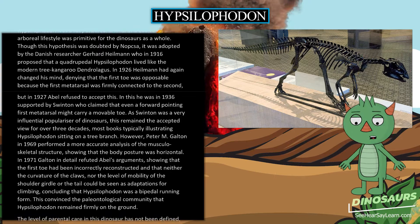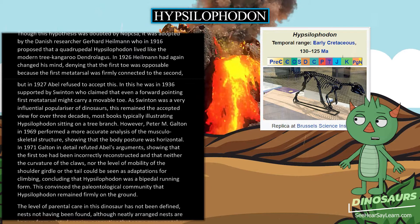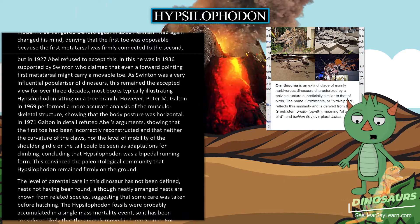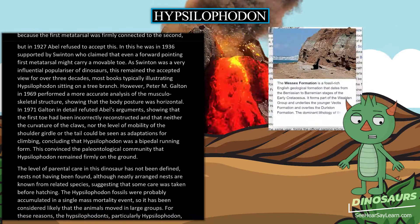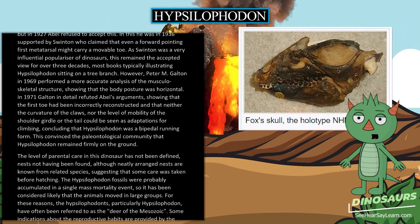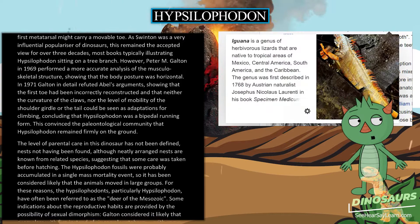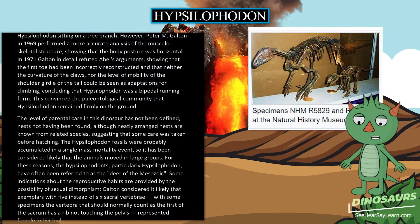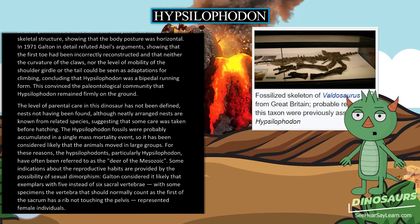Peter M. Galton in 1969 performed a more accurate musculoskeletal analysis showing the body posture was horizontal. In 1971 Galton refuted Abel's arguments in detail, showing that the first toe had been incorrectly reconstructed and that neither the curvature of the claws, the mobility of the shoulder girdle, nor the tail could be seen as adaptations for climbing, concluding Hypsilophodon was a bipedal running form. The level of parental care has not been defined, though neatly arranged nests are known from related species. The Hypsilophodon fossils were probably accumulated in a single mass mortality event, suggesting the animals moved in large groups — earning them the epithet 'deer of the Mesozoic.' Sexual dimorphism may be indicated by variation in sacral vertebrae count, with five instead of six sacral vertebrae possibly representing female individuals.